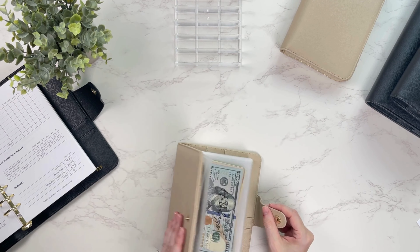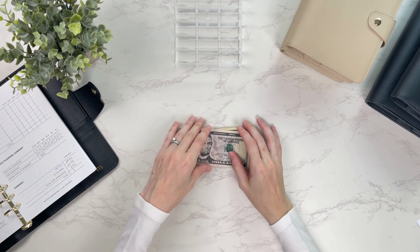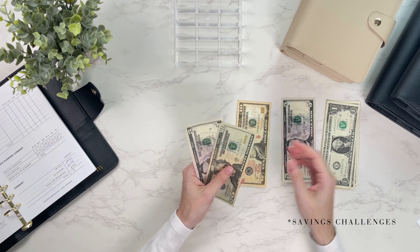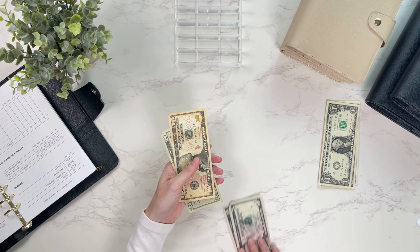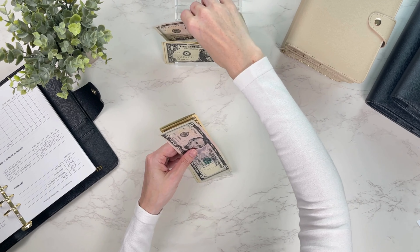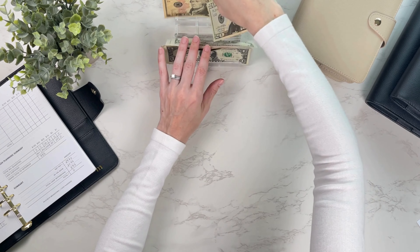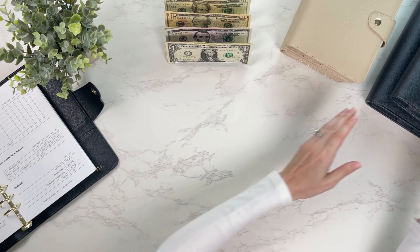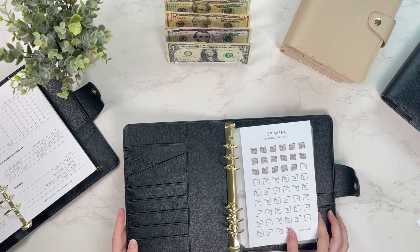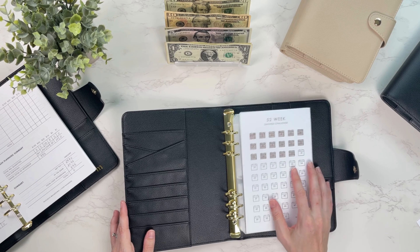That is our sinking fund contributions for this paycheck. Next I'm going to take the money left over from the first pay period — $40 — and use that to contribute to savings challenges. The first savings challenge I'm contributing to is the 52-week challenge. I've been contributing since the beginning of the calendar year, so this week will be week 18.